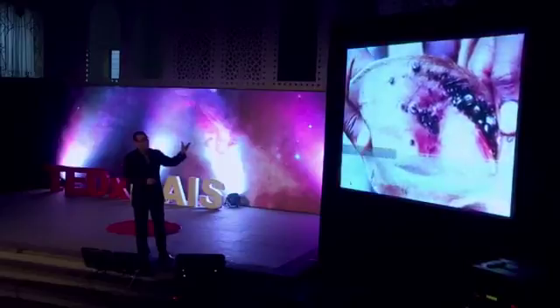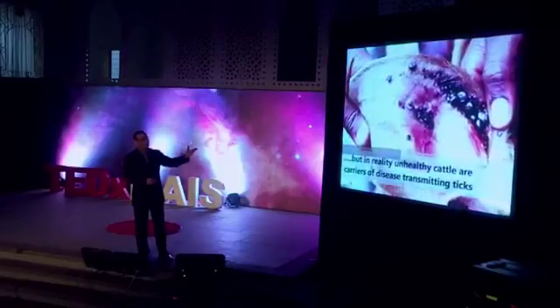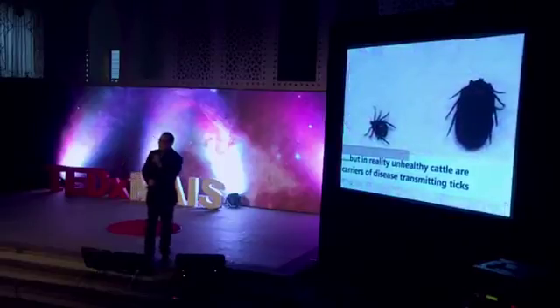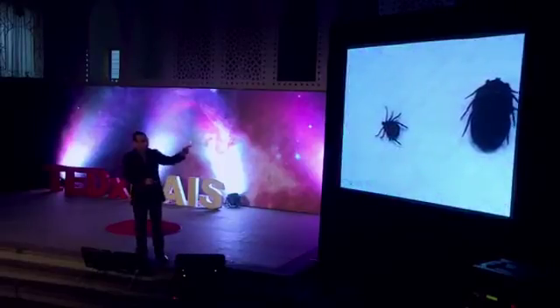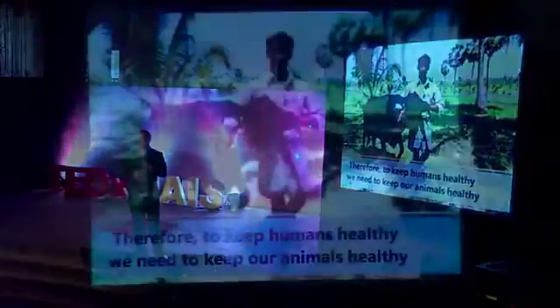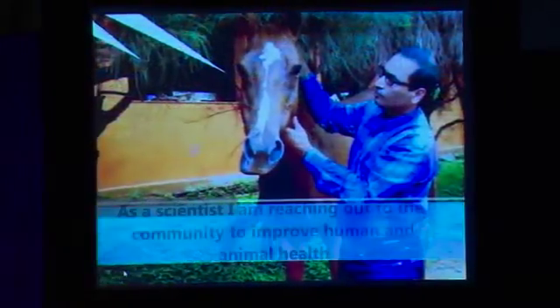The ear of a normal animal looks nice and healthy, but oftentimes the cattle we see around us carry ticks. These are the ticks that transmit the diseases I showed you — these are the actual transmitting vectors. That's why what I'm going to show you is that we must keep our animals healthy to remain healthy.